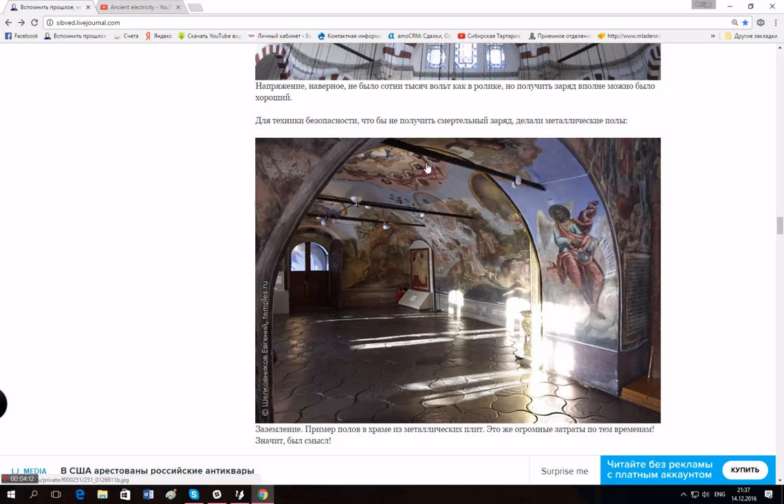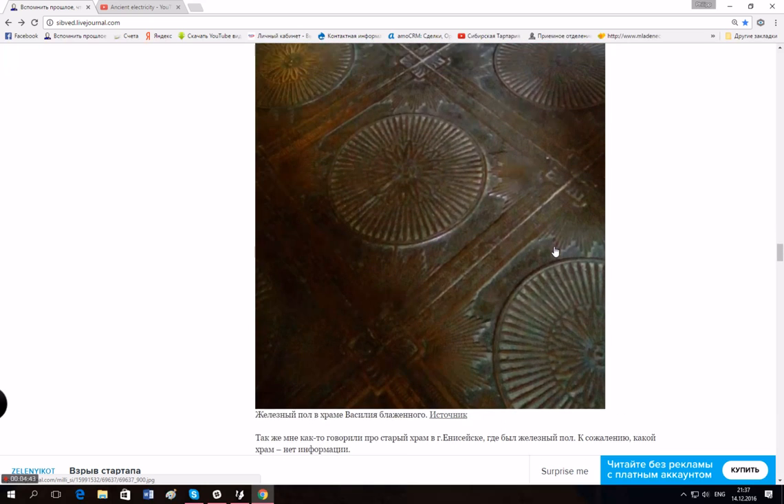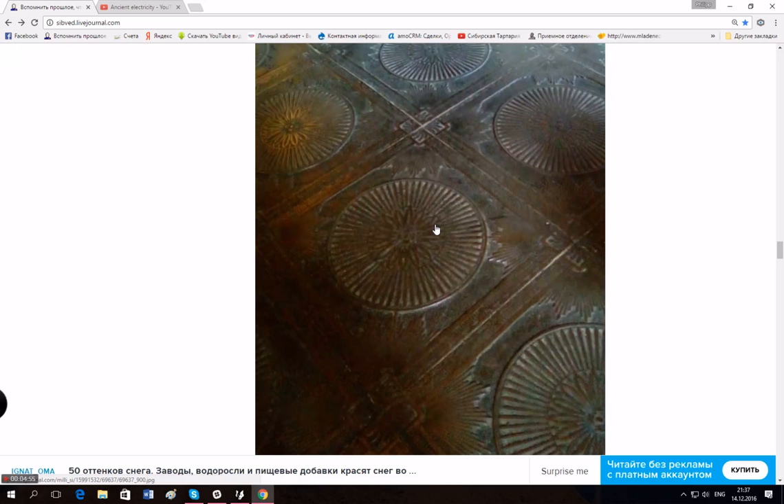I've always wondered why they had metal flooring in ancient times — it's pretty expensive. This bar here is actually some compensation for electric charge, I think, and this is the grounding of electric charge. Look at these metal floors — it has a lightning or electricity pattern, something like that.